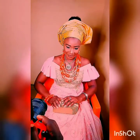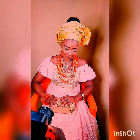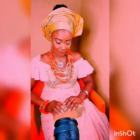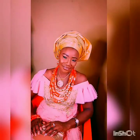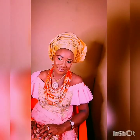She's all glammed up, looking very beautiful. Look at the ghillie, the beads, the traditional attire, her blouse, the wrapper — very beautiful.